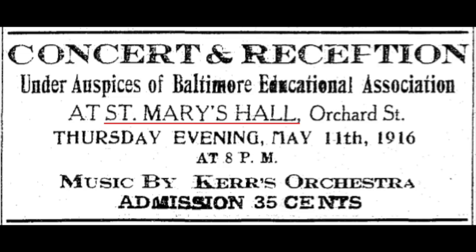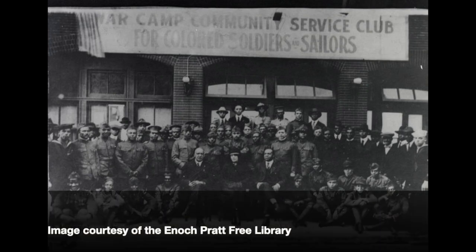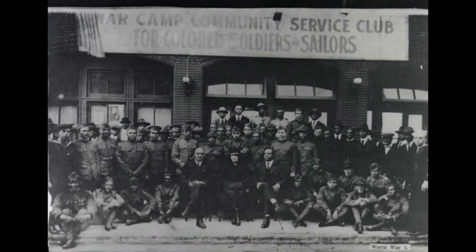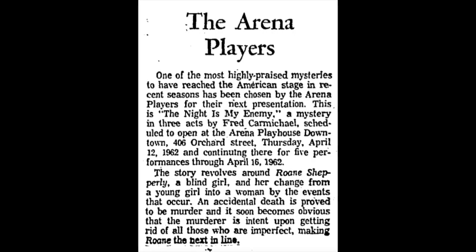As horses and carriages were phasing out, the building became a number of different things. For a while, it was a church hall for St. Mary's Episcopal Church. During World War I, it was something called the War Camp Community Service Club for Colored Soldiers. Inside, it's deceptively large — it held 200 soldiers with room for beds, a dining hall, and even a dance hall. In the 1940s, it became St. Mary's Hall Nursery School for black Baltimore kids. Then in the 1960s, the kids were out and storage was in — it became a warehouse, but only for a very short time, because in 1961 Arena Players began renting this space and using it as their theater.